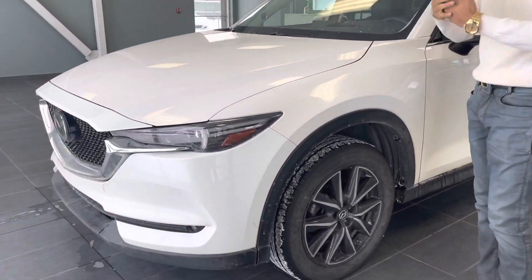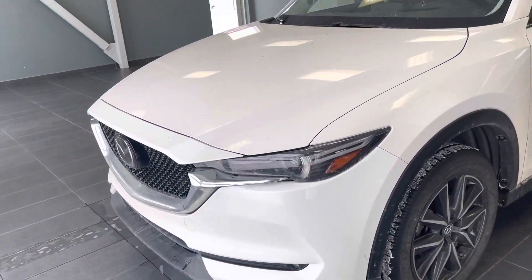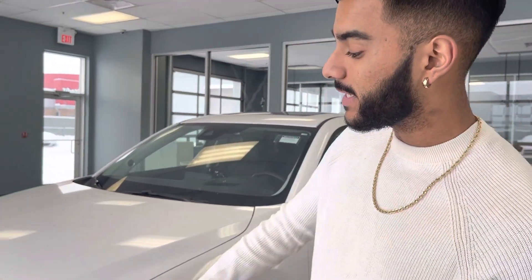Now it is in mint condition, especially for a 2017. I think it has just around 30 to 35,000 kilometers on it, which is still mint. The car is barely broken in yet.